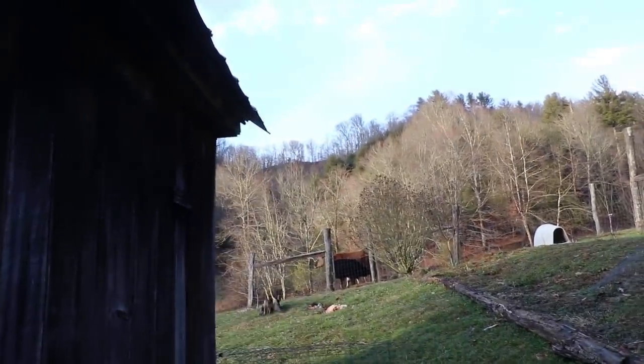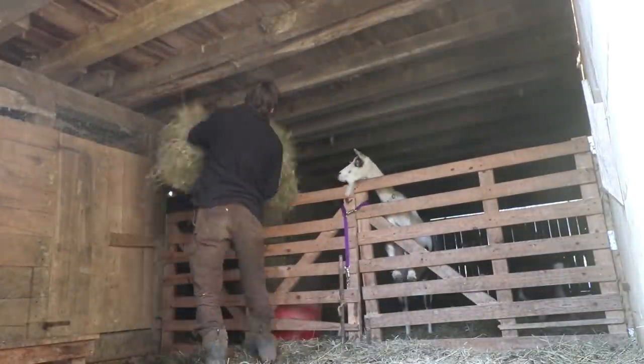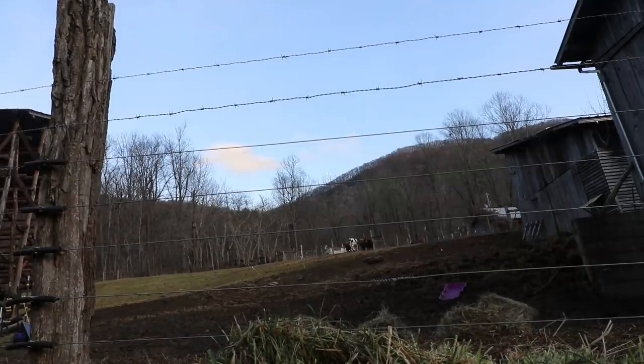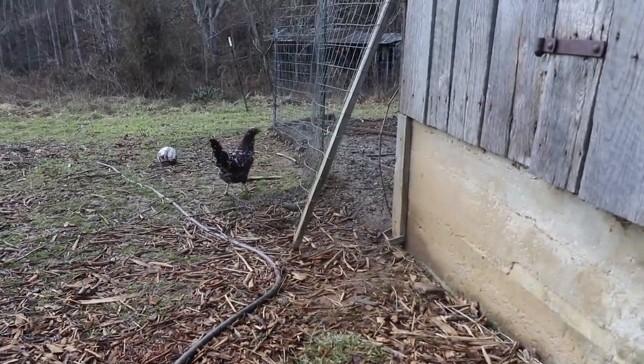These cows are impatient for some more hay and they're waiting right there for it. I'm going to actually give it to them down below. I need to get these cows down here to put the calves in the barn. I'm going to get these stray chickens in so the coyotes don't eat them. My guess is that those two will go in but another one will try to come out — the grass is greener on the other side.